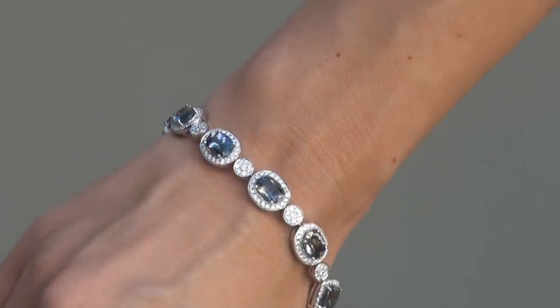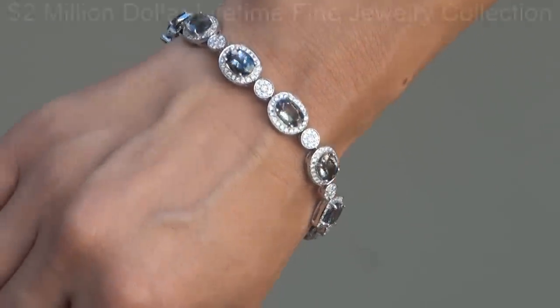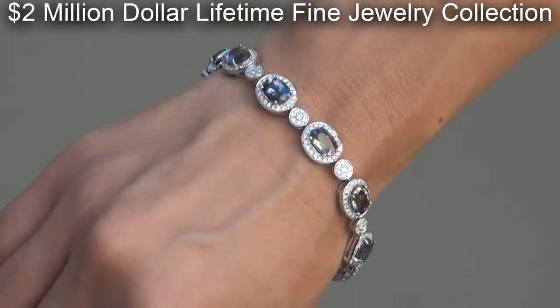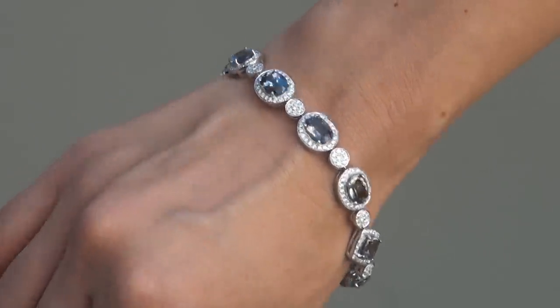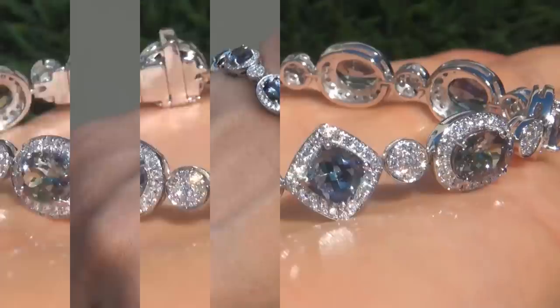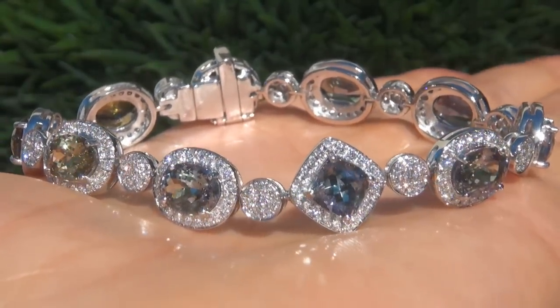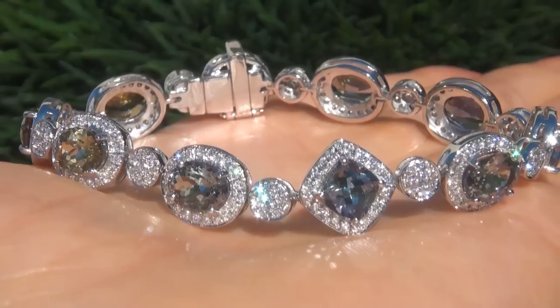This highly collectible one of a kind world class bracelet comes to us from a prominent Newport Beach, California consignor who asked for our assistance in selling her $2 million lifetime jewelry collection due to difficult personal and financial times. As you can imagine, our consignor paid a fortune for this bracelet and is hopeful to recover at least $52,000.